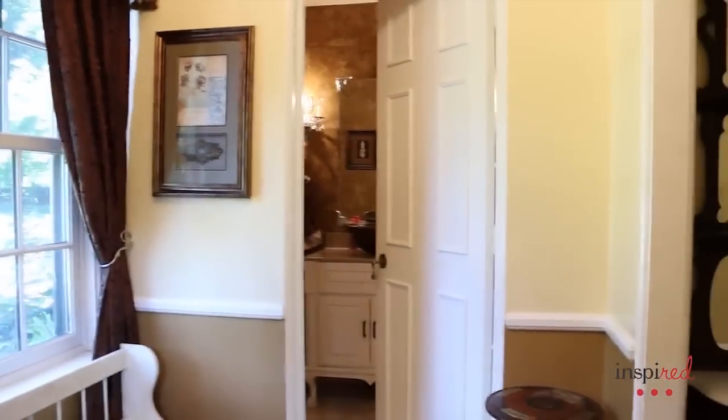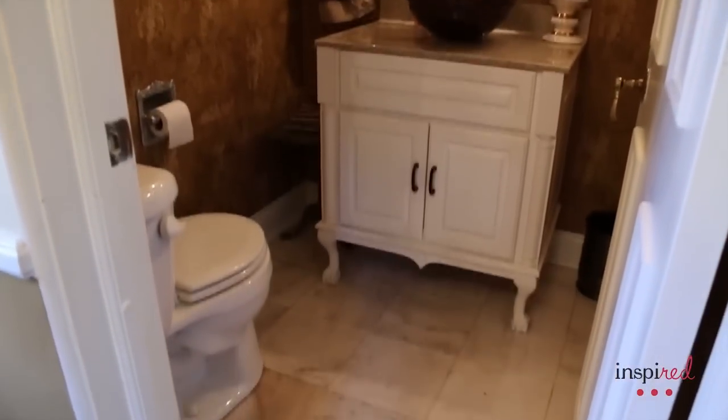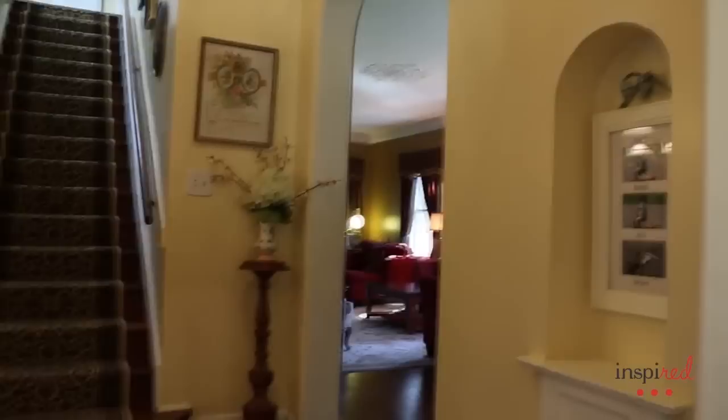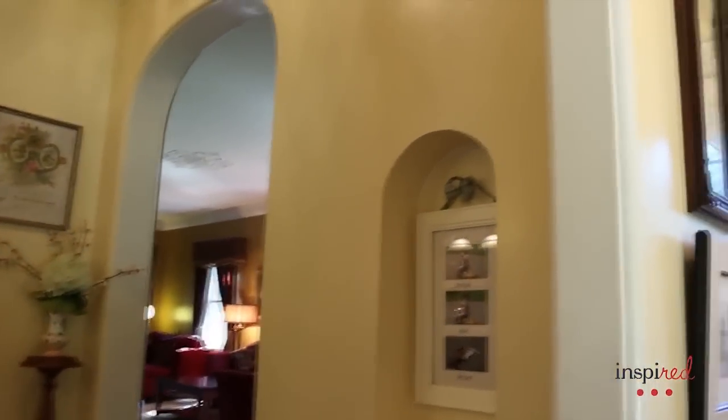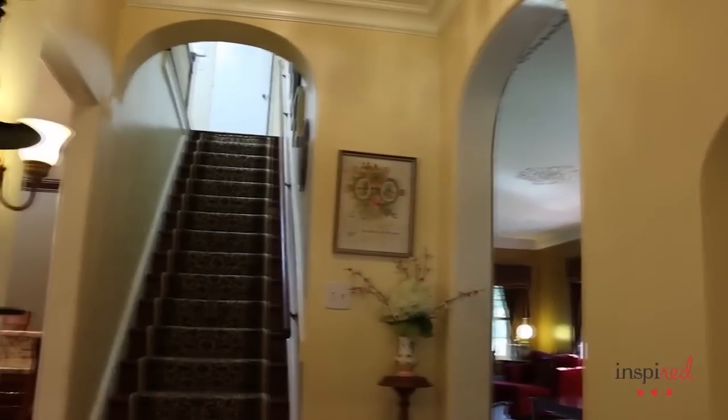When you enter the front foyer, you can see the beautiful marble floors. The half bath for your guests is right in front of you — look at the updated half bath. Then walking into the foyer you can go left to the kitchen or right to the formal living room. There are gorgeous hardwoods and the sellers have redone all of these hardwood stairs, which lead upstairs to the five bedrooms.